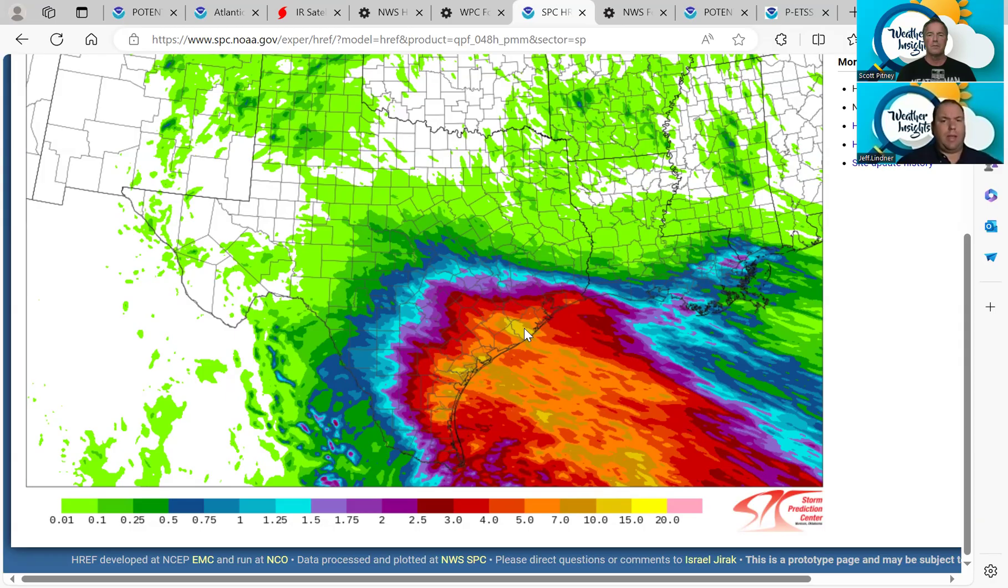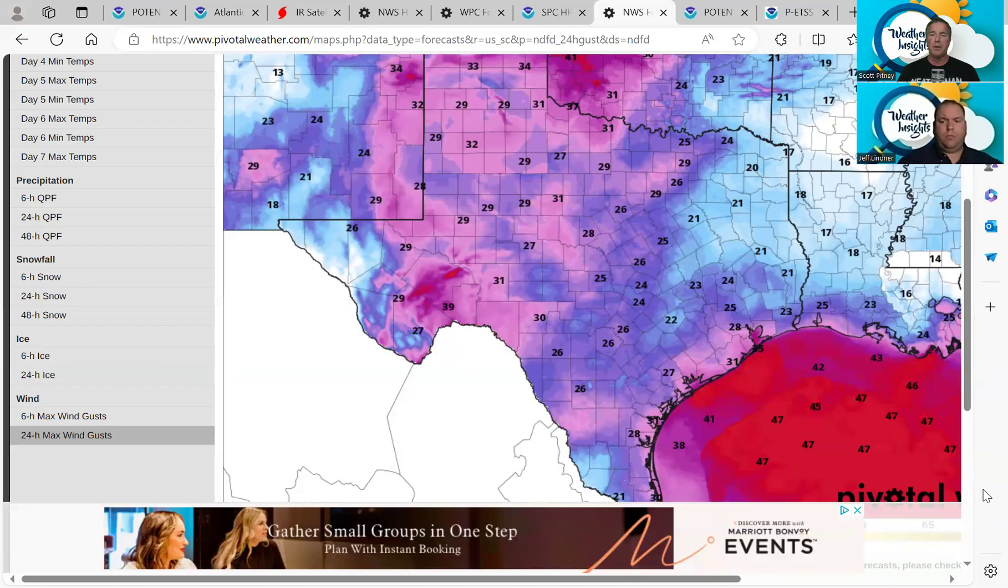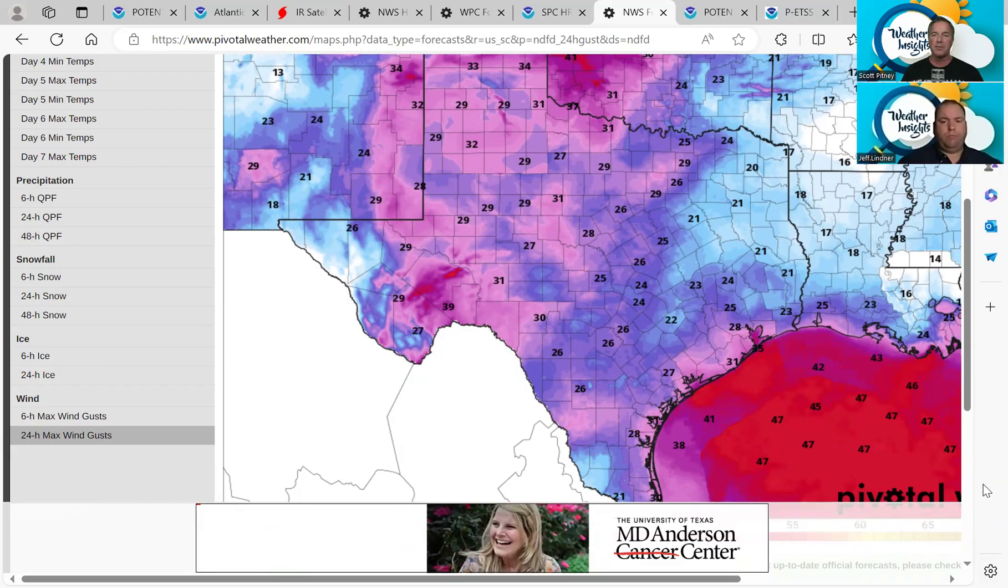It remains to be seen where exactly the heaviest rains line up — whether in the Matagorda Bay area, further south towards Corpus Christi, or in some sustained banding up in Southeast Texas, even the southwest side of Harris County. That's all on the table. We're just going to have to continue to watch things tonight and Wednesday. Most of today, Tuesday, will be fine, then we transition into heavier rains tonight and Wednesday. With these thin feeder bands that are training, you could get four or five inches while a neighbor just a couple miles away gets only an inch — that's what you get with these tropical systems.